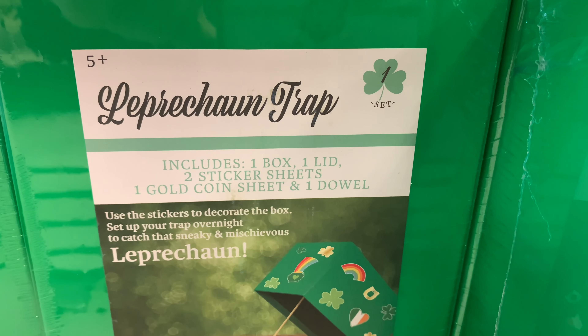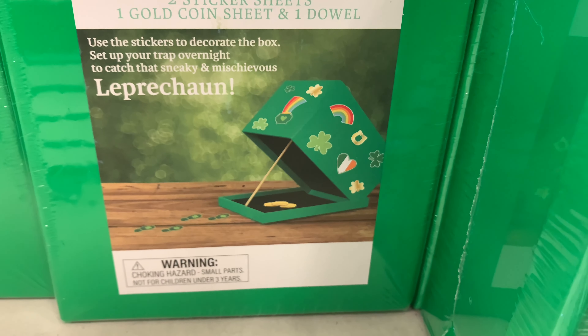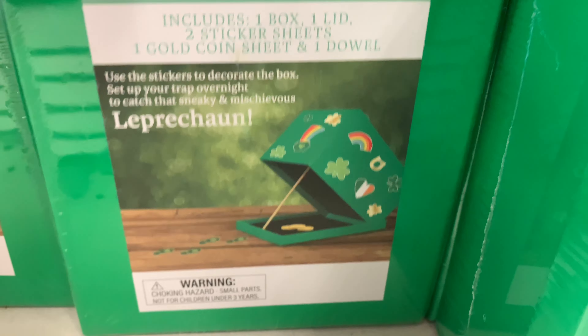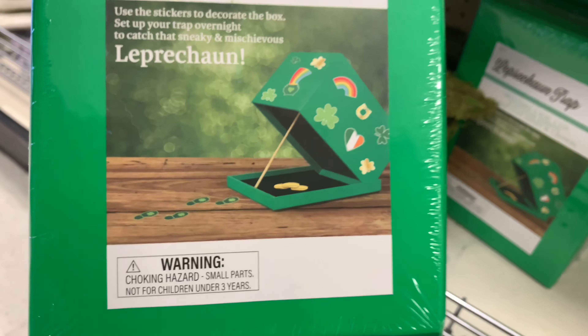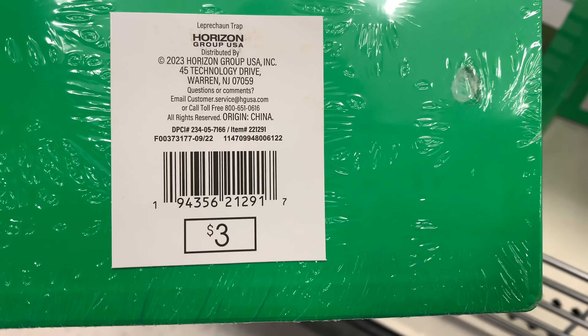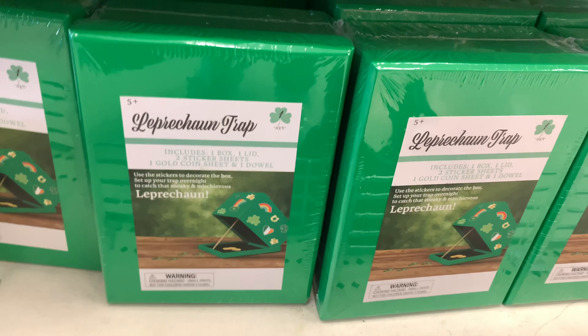And finally, here's a leprechaun trap. It includes a box, lid, two sticker sheets, one gold coin sheet, and one doll. So you can decorate it and make it look like this, and it'll be cute for the kids. Super cute. That is not bad, guys — not bad at all. And it's only $3, so definitely worth it.